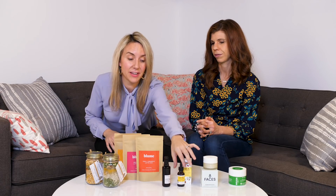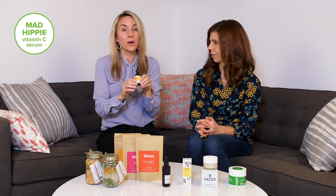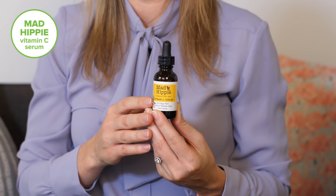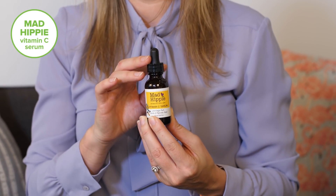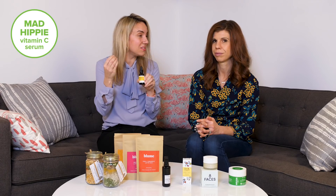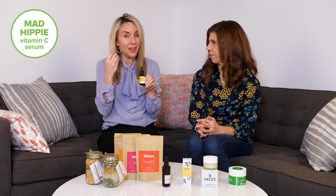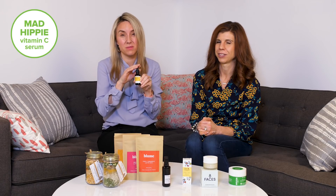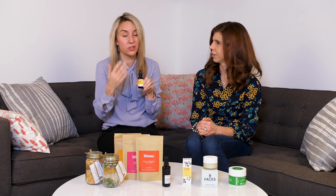We all know our face needs extra moisturizer in the winter, and we love a vitamin C serum — we're obsessed with serums. This one is by Mad Hippie and newbranddwell.ca. A vitamin C serum really brightens up your skin, and it tingles when you put it on so you feel it working. Highly recommend adding a vitamin C serum to your winter skincare routine.